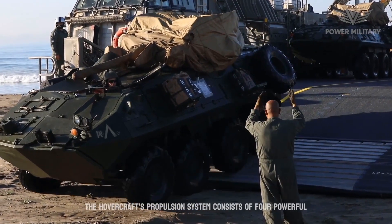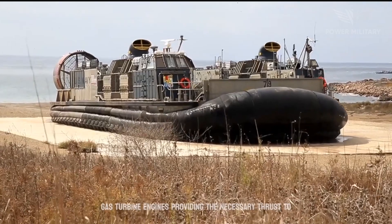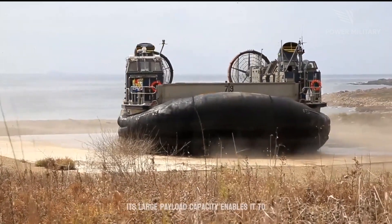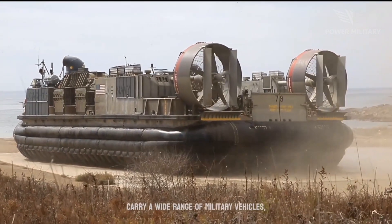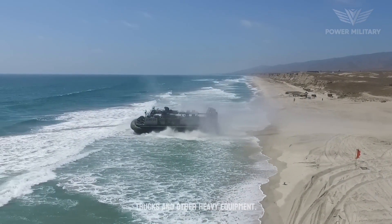The hovercraft's propulsion system consists of four powerful gas turbine engines, providing the necessary thrust to propel the craft over both land and water. Its large payload capacity enables it to carry a wide range of military vehicles, including main battle tanks, armored personnel carriers, trucks and other heavy equipment.